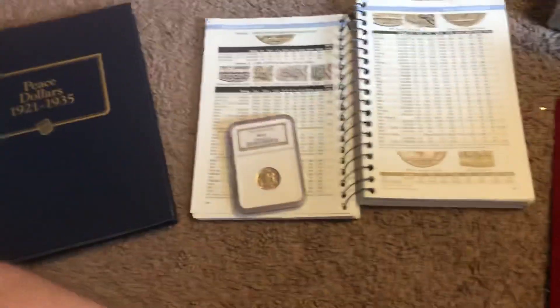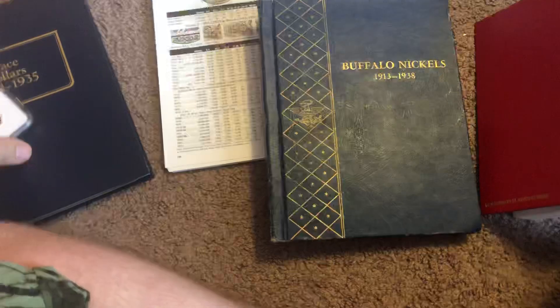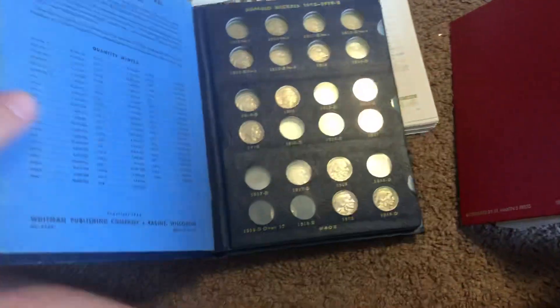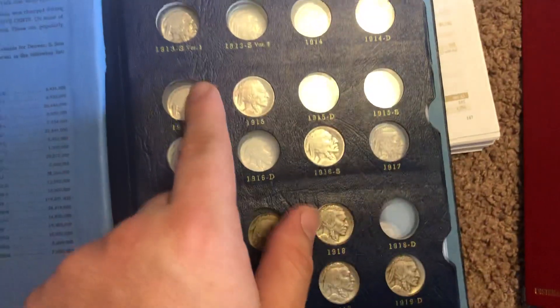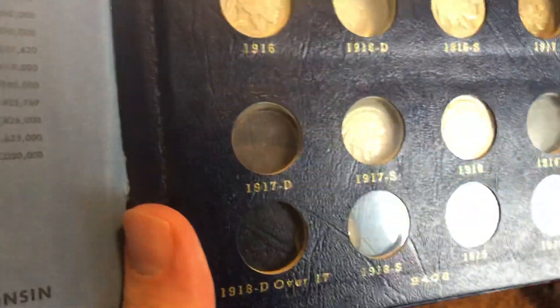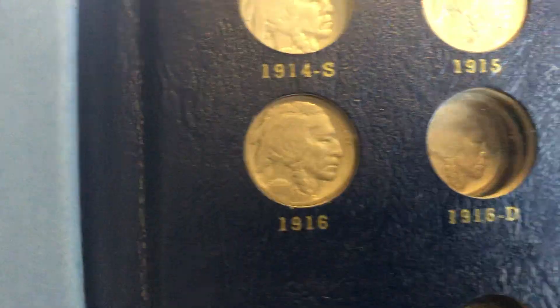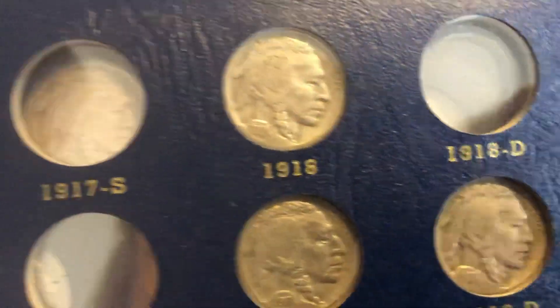I have a little bit of a Buffalo Nickel collection. Let me pull it out here. It's not the nicest book — this is actually a relative's book. They passed away and I started working on it, and I just haven't ever finished it. Kind of low-grade coins in many instances. I do have a 1915S, which is really nice, and I do have some decent coins. That 1916 isn't too bad. All of them have the dates. I do have the Variety 1 and Variety 2 in my typesets.